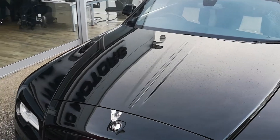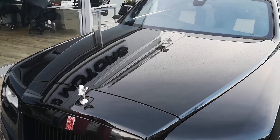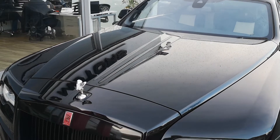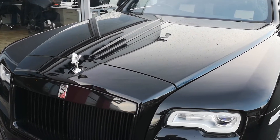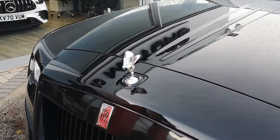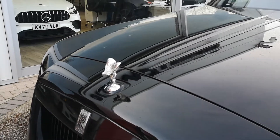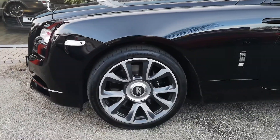We'll take a close look at the black diamond metallic paint on the Wraith. As we can see, it's looking really good — very well looked after. The paintwork's in great condition. We'll just take a close look at the Spirit of Ecstasy here. We'll just come around the side now.